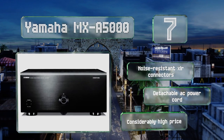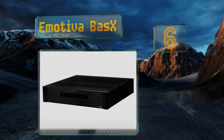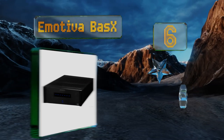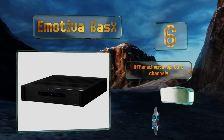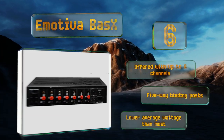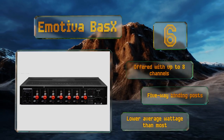Moving up our list to number six, part of a family of respectable AV separates, the Emotiva BasX is an excellent deal for the cost, performing well above its entry-level price point. It uses modern hybrid circuitry that promises minimal distortion while reducing power draw and excess heat build-up. This one's offered with up to eight channels and five-way binding posts, however it's got a lower average wattage than most.